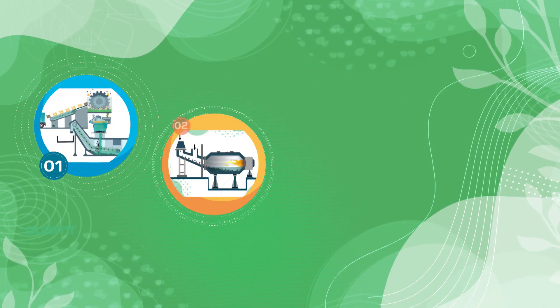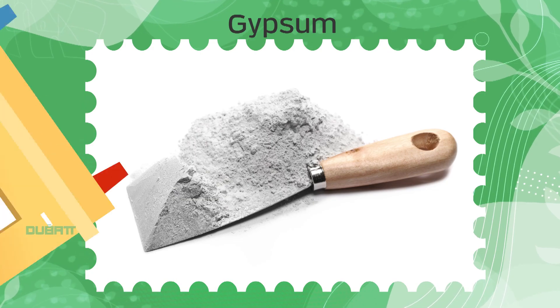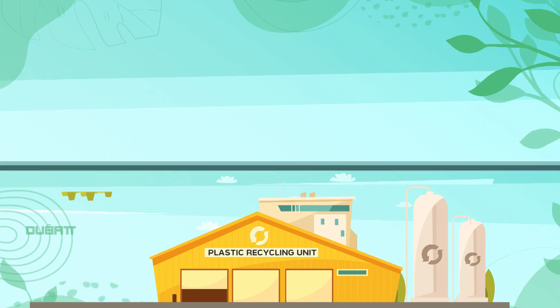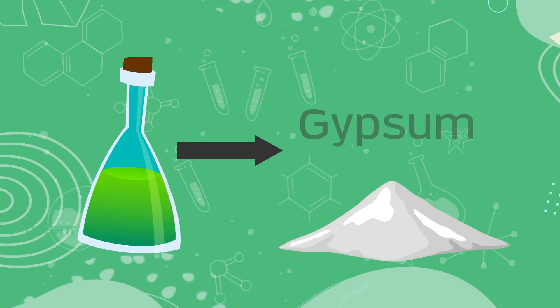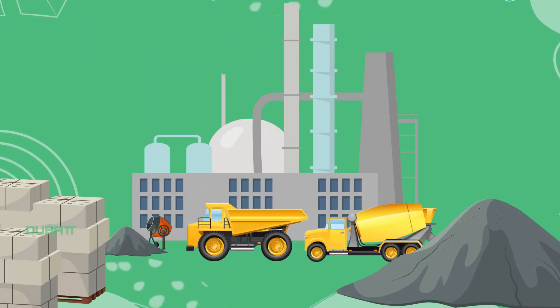At the end of this process, we recover finished products such as lead ingots, plastic chips and gypsum. The lead ingots are sold to new battery manufacturers and other medical and industrial applications. The plastic chips are sold to plastic recyclers to make new battery casings and other plastic products. We obtain gypsum as a by-product after acid neutralization, which is then sold to cement and gypsum manufacturers.